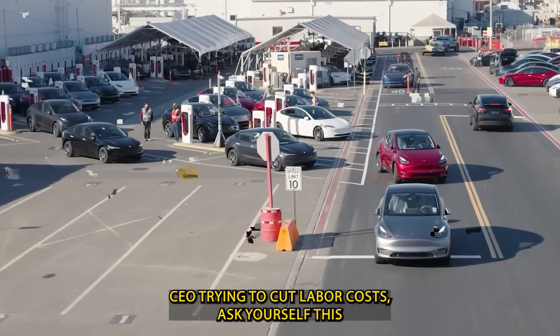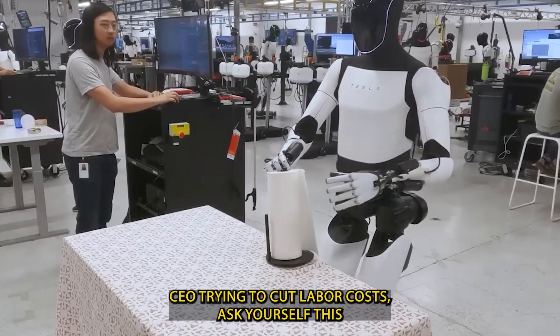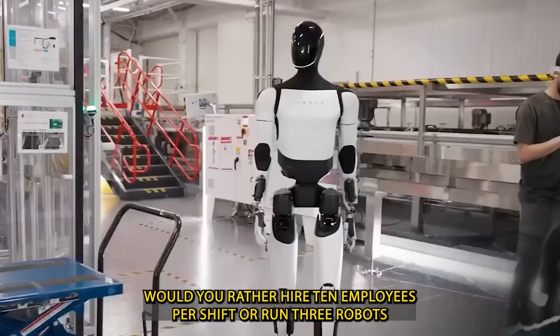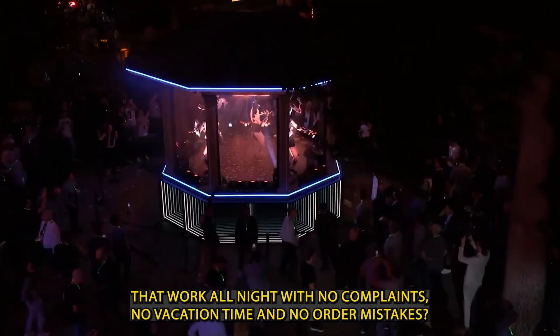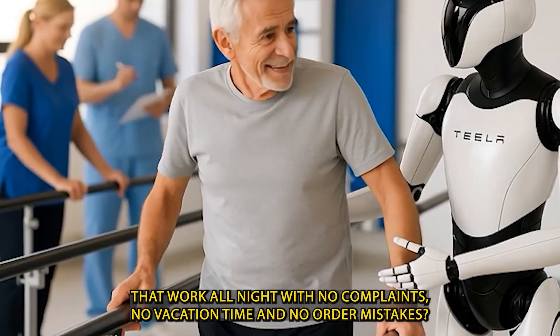If you're a CEO trying to cut labor costs, ask yourself this: would you rather hire 10 employees per shift, or run 3 robots that work all night with no complaints, no vacation time, and no order mistakes?